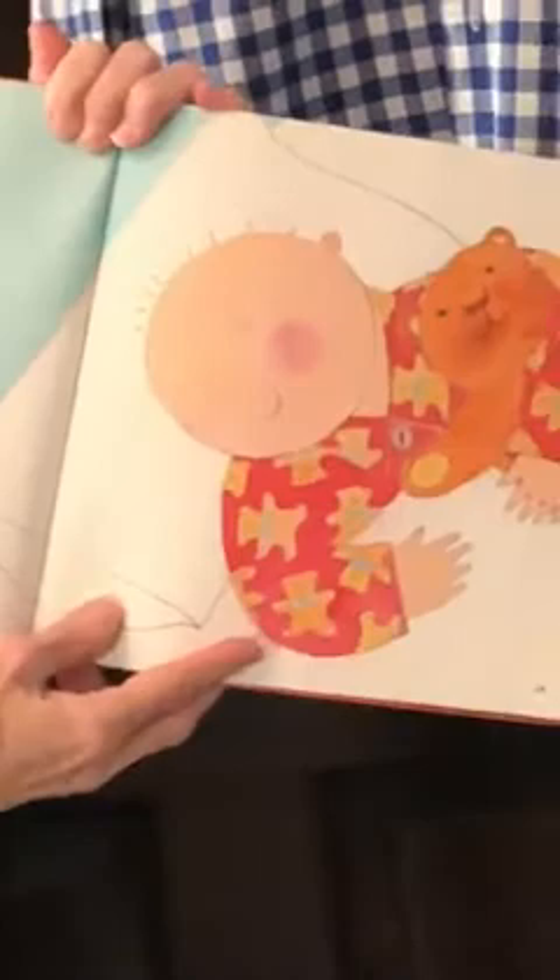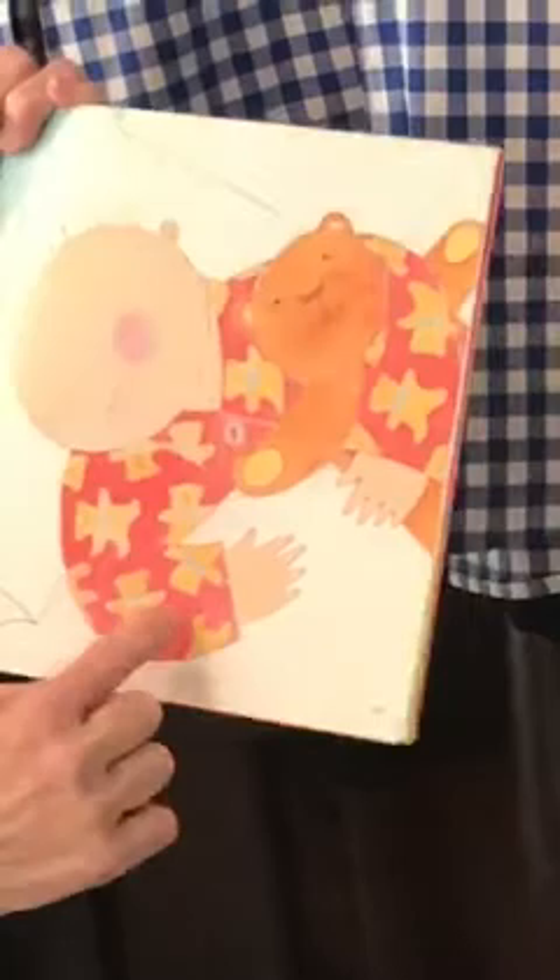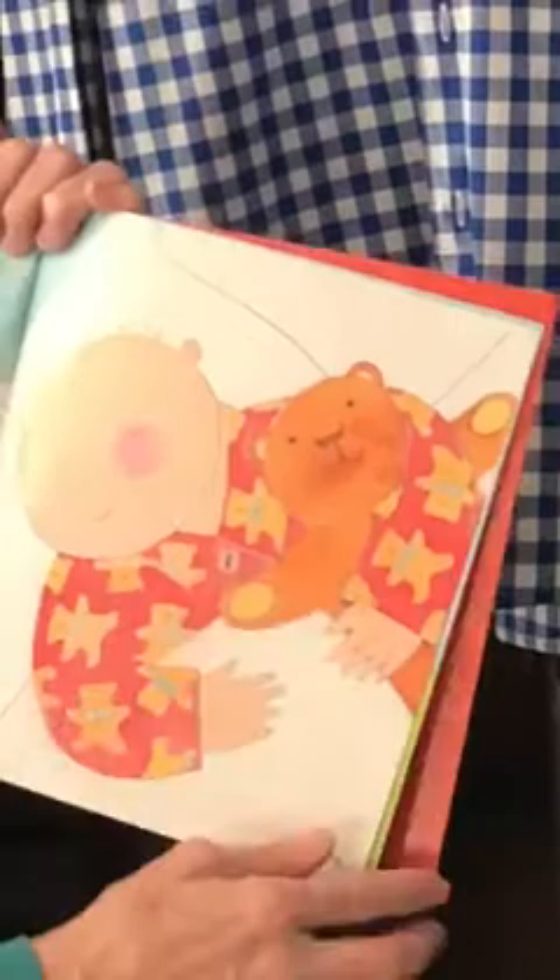Toby's teddy pajamas are soft and warm and perfect for dreaming. Look at the pattern of teddy bears. And he's holding a big teddy bear too.